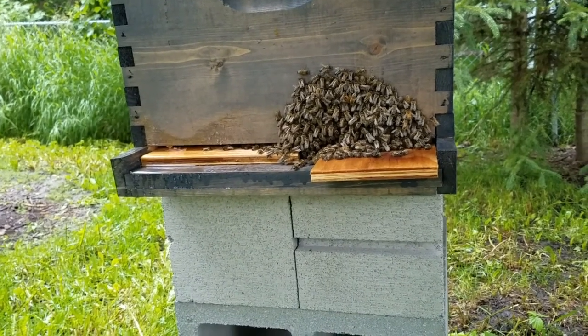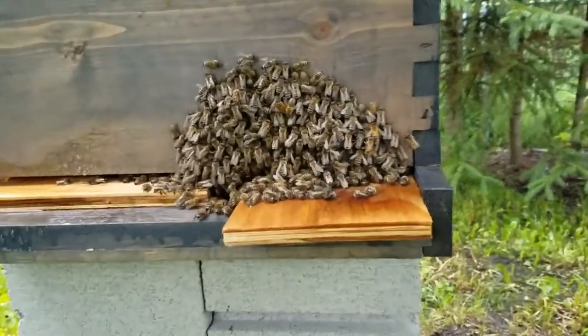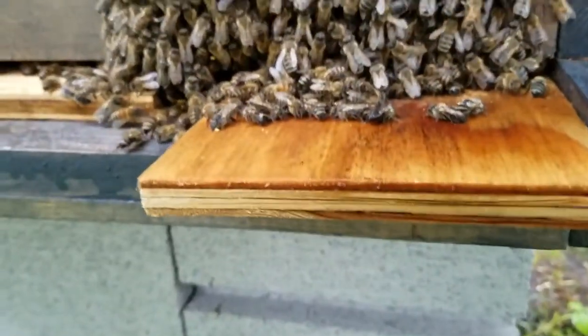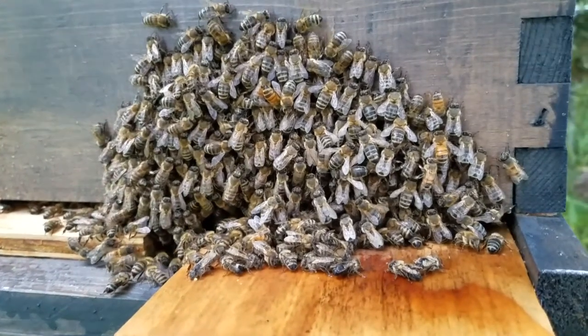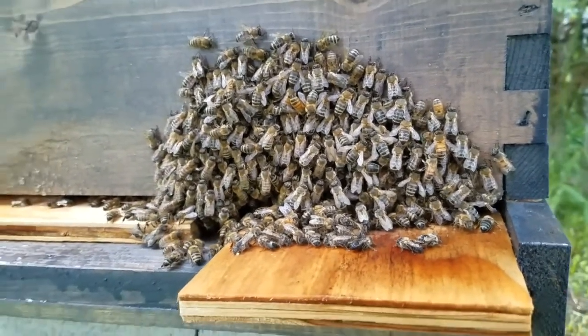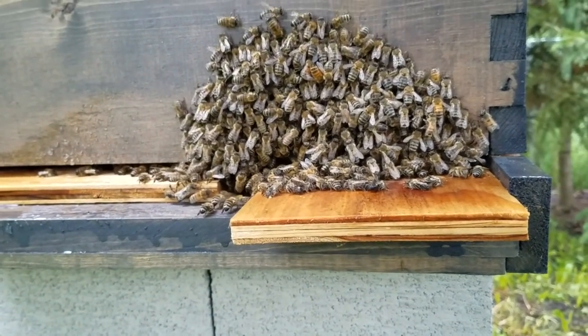And now it's the next day. It's about 6 p.m. in the evening. It's pouring rain. I mean there are some that are wet on the outside here — they actually look like they're dead. And they're all just piled on outside of the hive and I don't know what is going on.